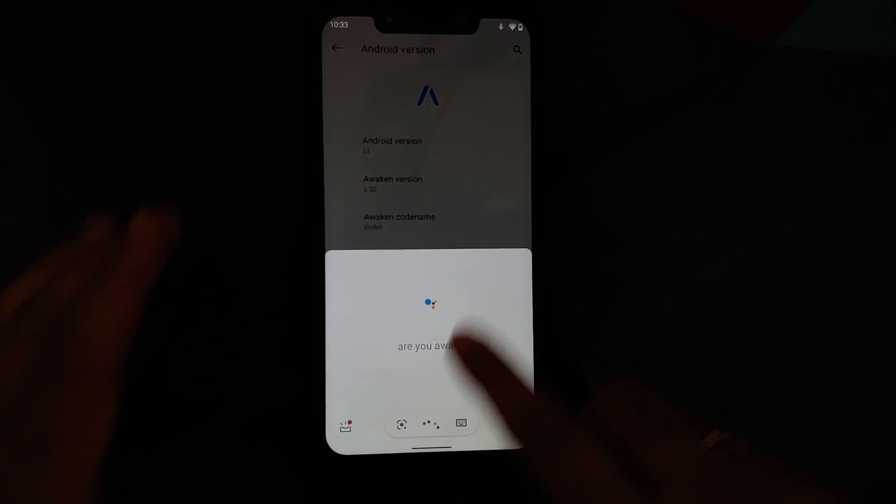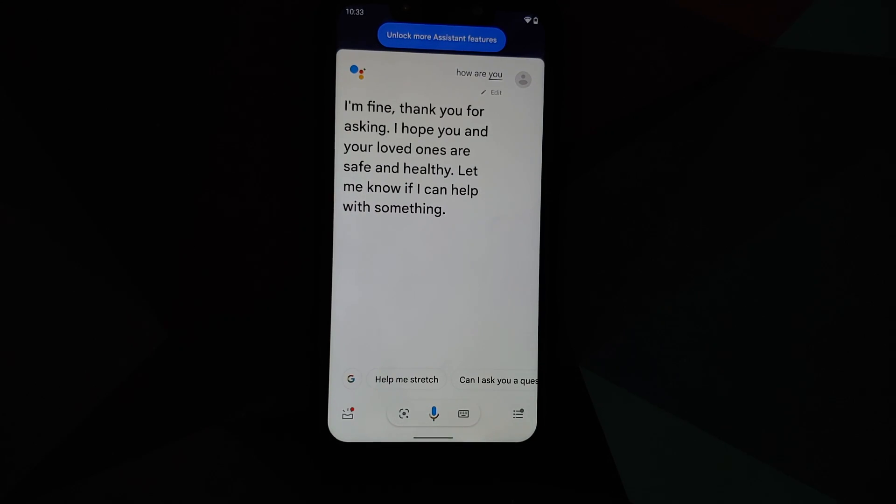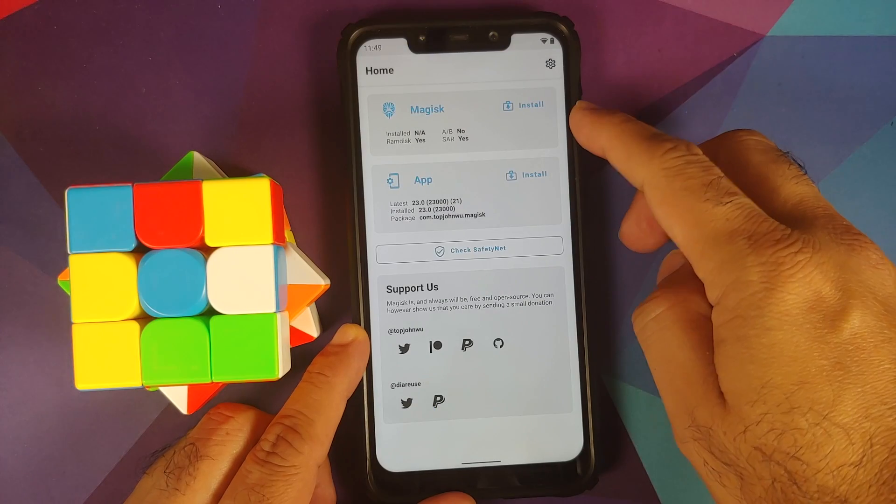If you try to edit a picture of a non-human subject, Portrait Light will not work. The Google Assistant is present and will help you with the screen turned on and with the screen turned off as well.